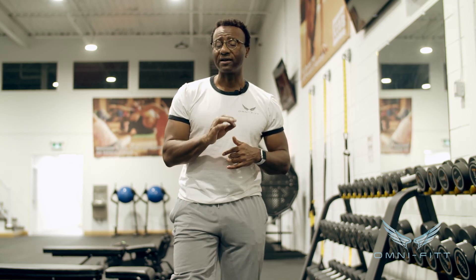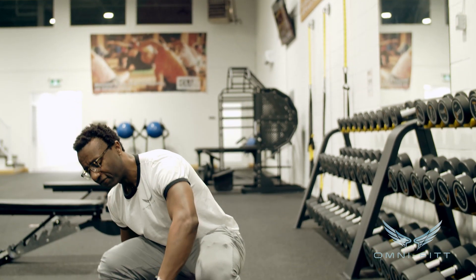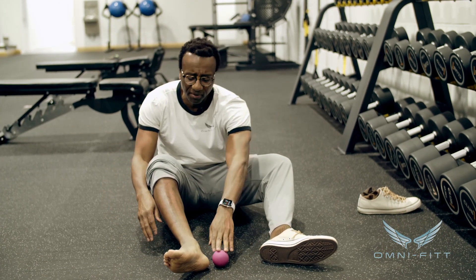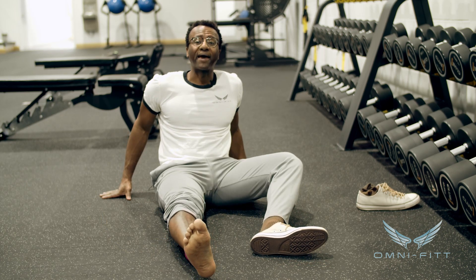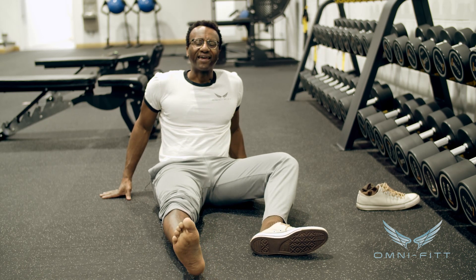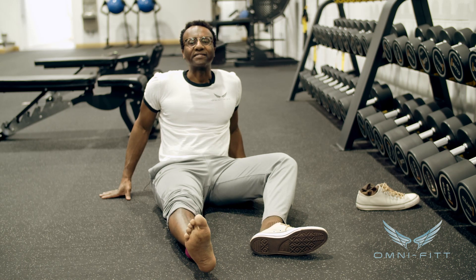Once you've done it for about 20 or 30 seconds, go to the ground — same foot, same leg. Put that ball in the ankle and calf area and again roll it forward and backwards, really focusing on areas that are stiff and tight. This all helps with the foot and ankle mobility that's going to help your walking.